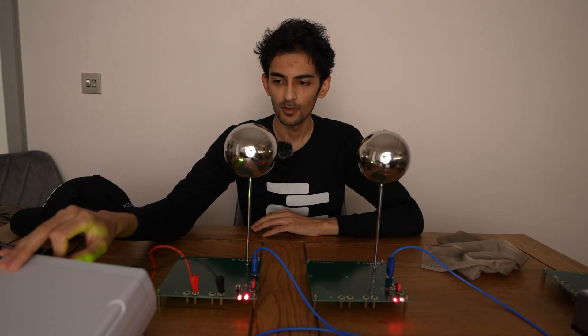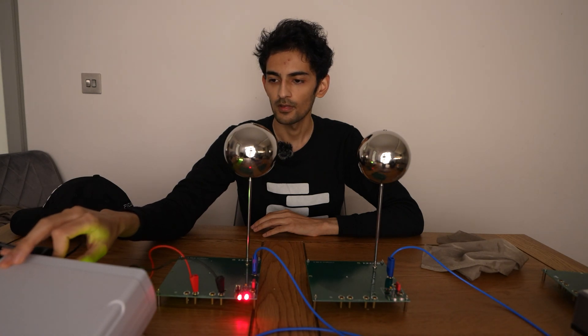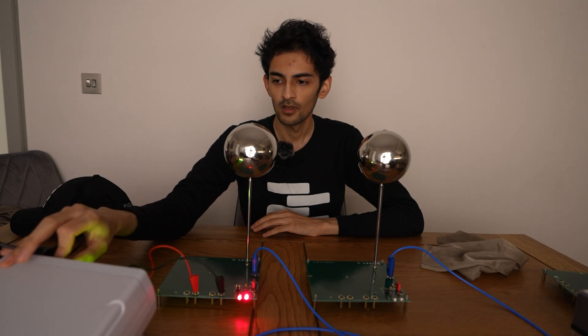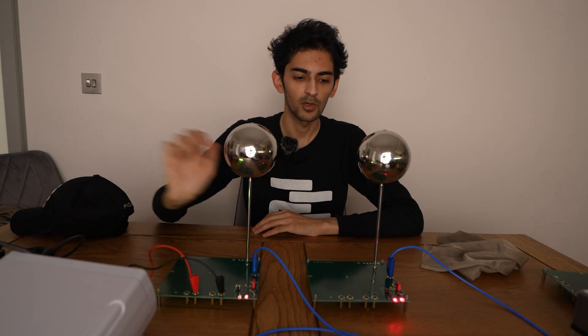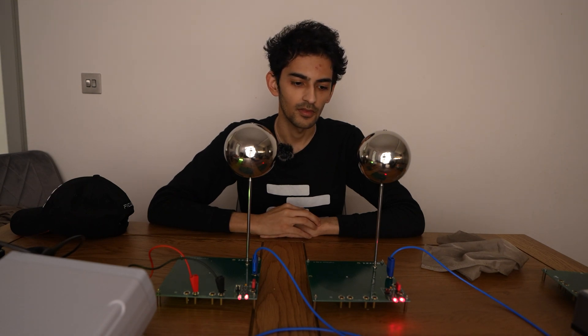We can change the frequency to mimic EMF radiation, and we should see that on one side of the coil or the receiver, the intensity of the LEDs is a lot more.